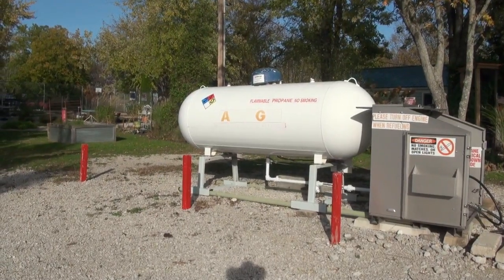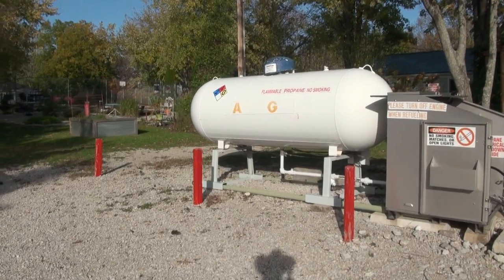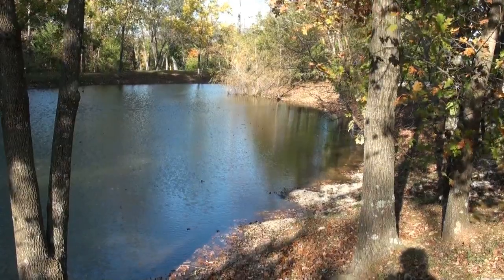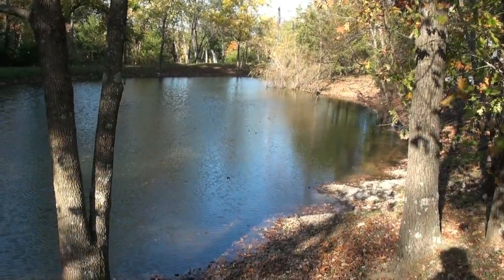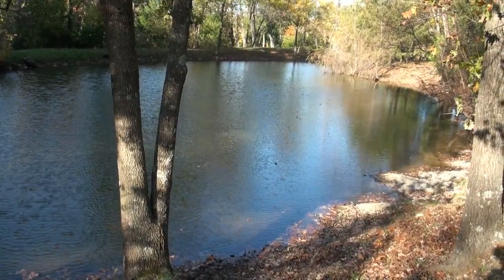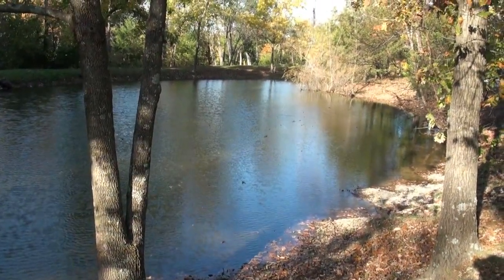I want to mention that they have propane for sale in case you need it. Here's a little fishing pond that they have — they also have a fishing lake. It's just a little trail you hike down to get to the fishing lake; this little pond is right there at the park, real close. I believe it's catch and release.